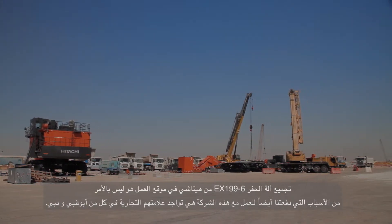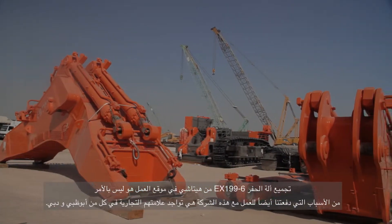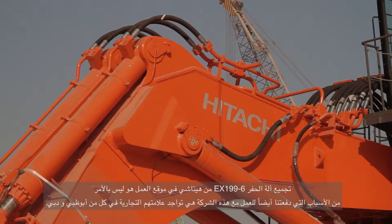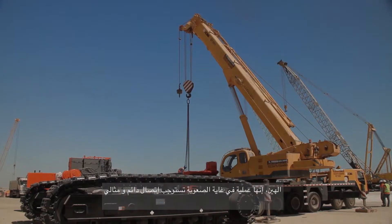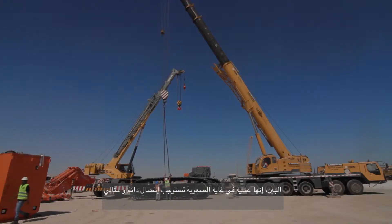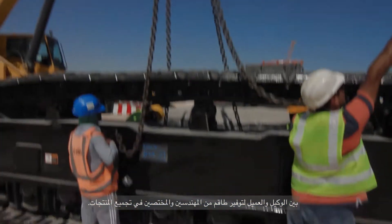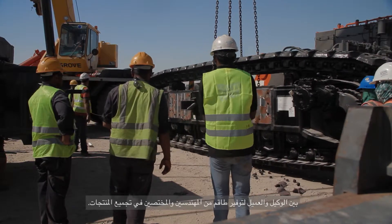On-site assembly of the Hitachi EX1900-6 is no small feat. It is a well-choreographed task that involves perfect communication between the dealership and the client, and utilizes a crew of assembly staff, engineers, and product specialists.